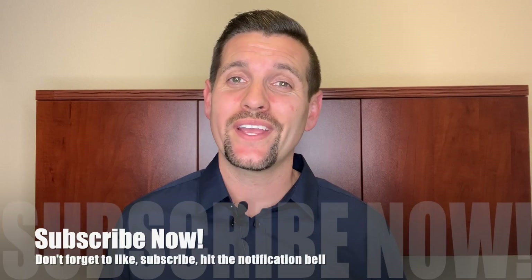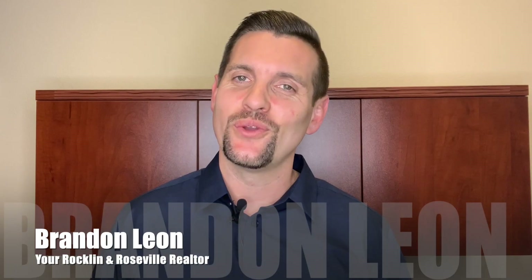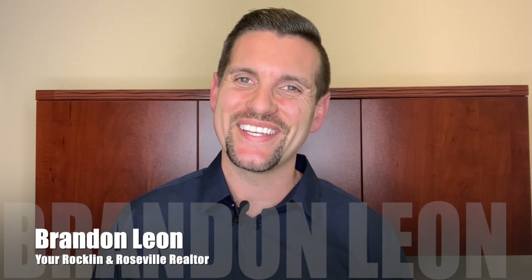I hope this video was of value to you. If you have any questions about moving to Rockland or want to get connected, I also have a YouTube channel with restaurant reviews, park reviews, and real estate tips. Thank you so much for watching. Don't forget to hit the like button and subscribe so you don't miss out on future videos. This is Brandon Leon, your Rockland real estate expert — I'll see you on the next one.